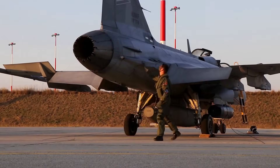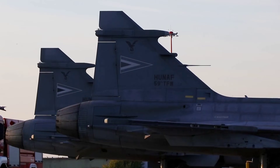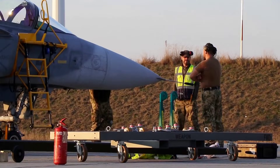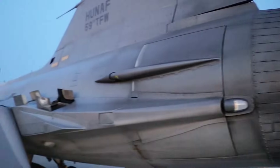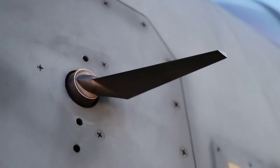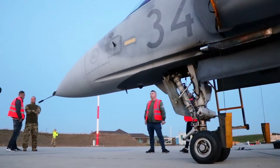For years, the Saab Gripen was considered a clever, efficient fighter jet built for nations that wanted high performance without paying F-35 level money. But a quiet engineering shift began behind the scenes — one so unexpected that when the results appeared in NATO's system reports, analysts were confused, then shocked, then deeply concerned. This shift came from Rolls-Royce, a company most people associate with luxury cars, but whose aerospace division holds some of the most advanced propulsion knowledge in the world.